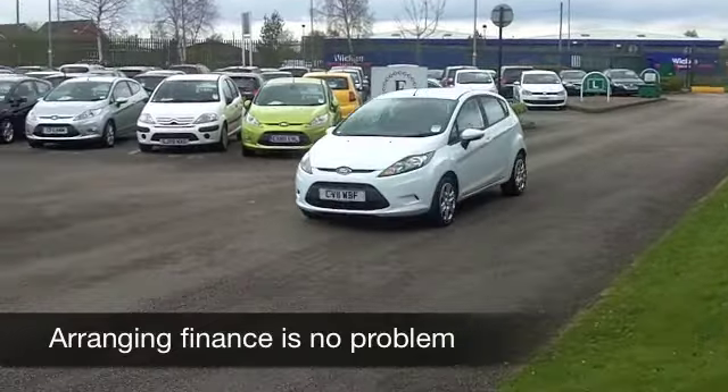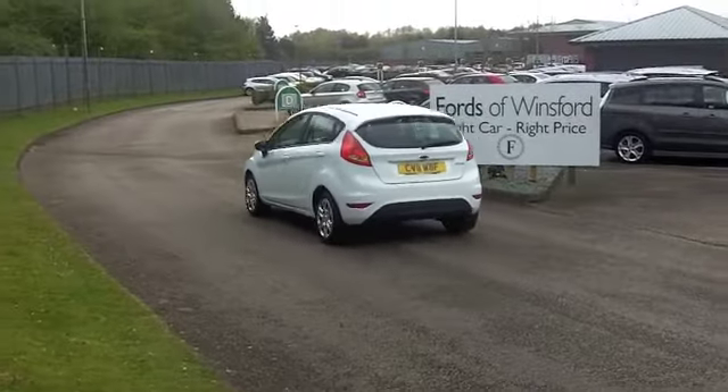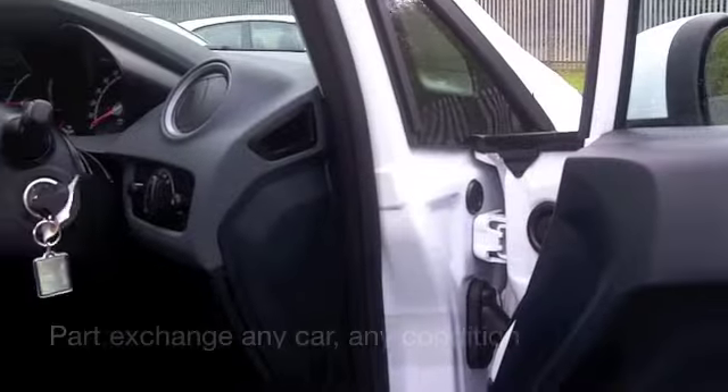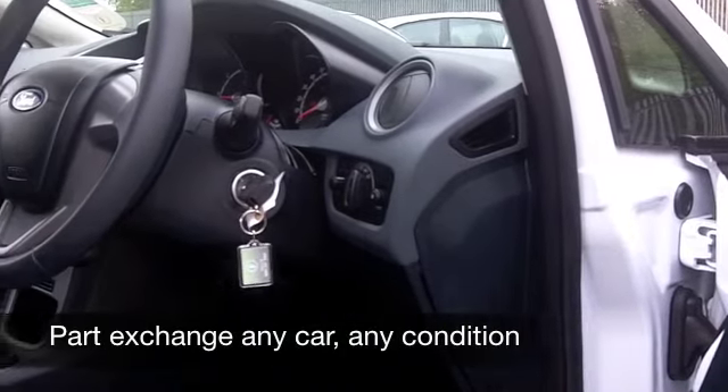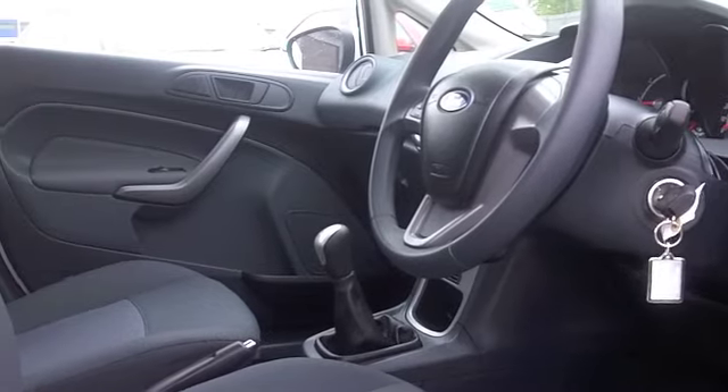Now, you've got a punchy 1.25 engine under the bonnet. That gives you fairly sprightly performance and very decent fuel economy. You can expect around 50 miles per gallon on a combined cycle. This one's covered about 9,500 miles, so just about running that engine.